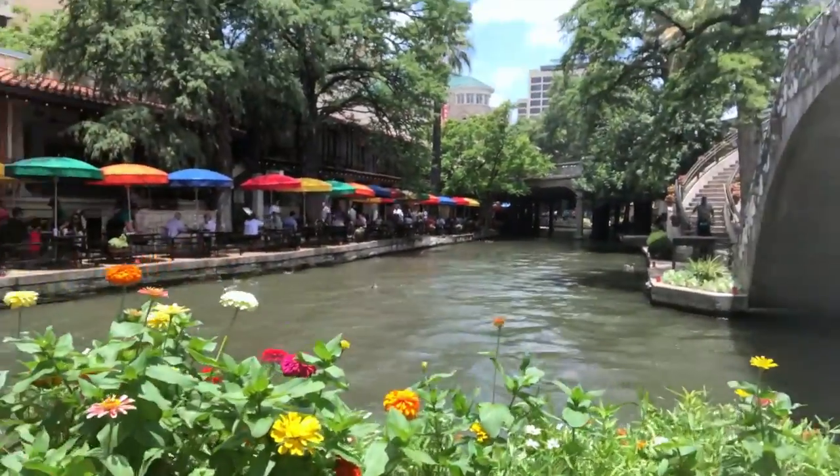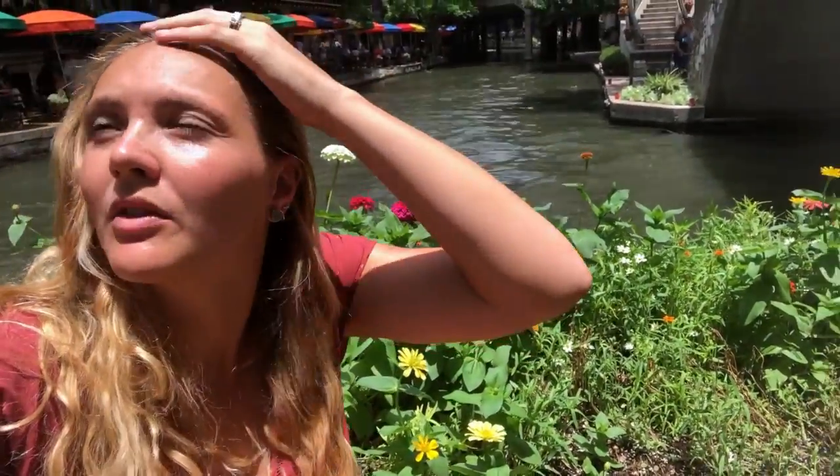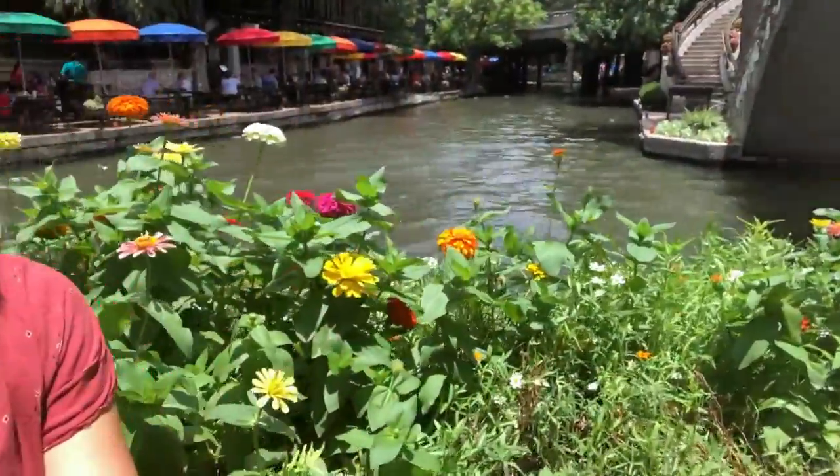We're at the San Antonio Riverwalk right here. As you can see, it's very pretty. The sun is so hot — we're trying to wait for the sun to leave so we can take some pictures. It's beautiful here with the flowers. I love it.